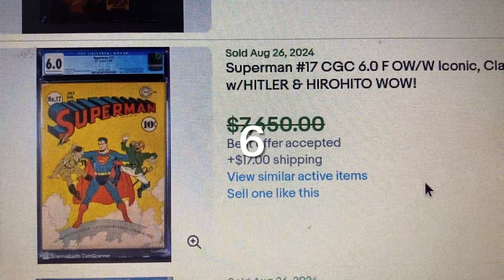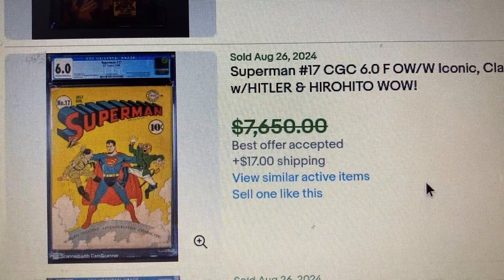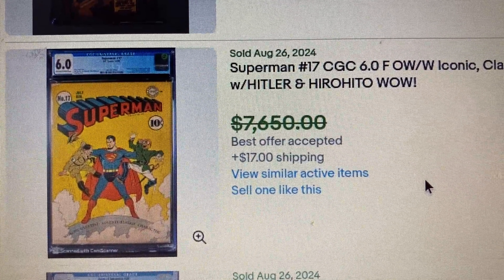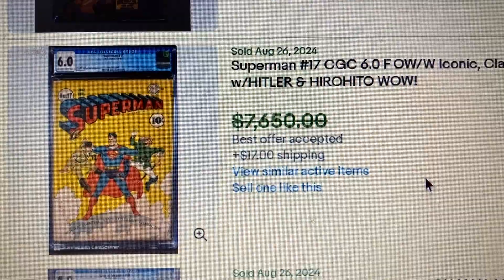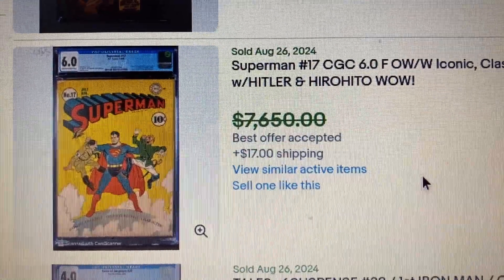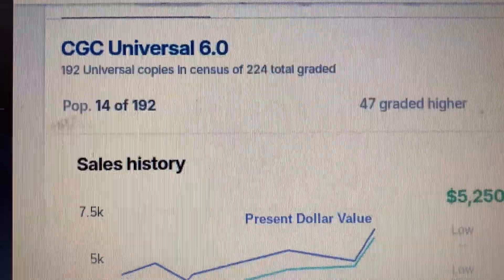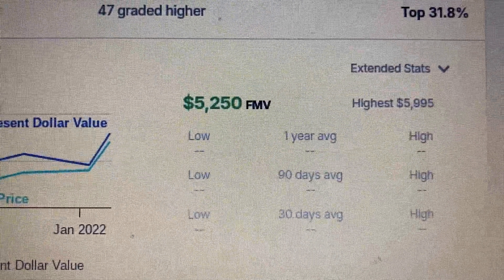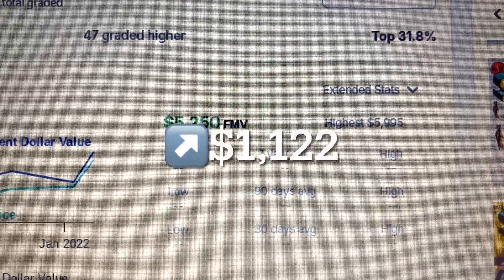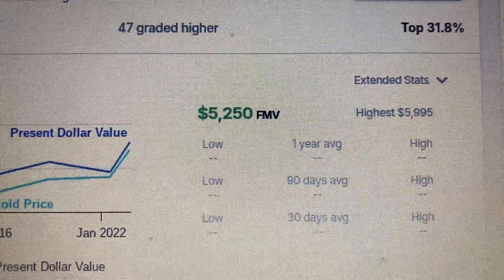Coming in at number 6, we have Sub-Mariner issue 17, CGC 6.0, off-white to white pages — an iconic classic World War II cover featuring Hitler. The auction price was around $750 down, but it actually sold for $7,117. Over at Go Collect, a 6.0 sold as high as $5,995 — that's an increase of $1,122. The suggested fair market value is $5,250.